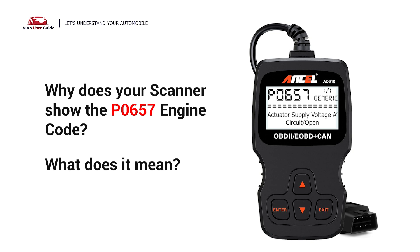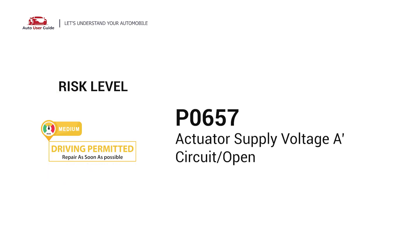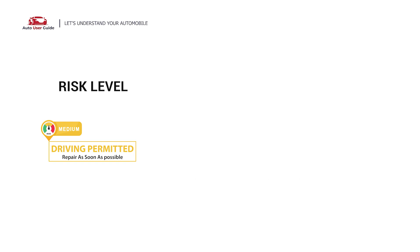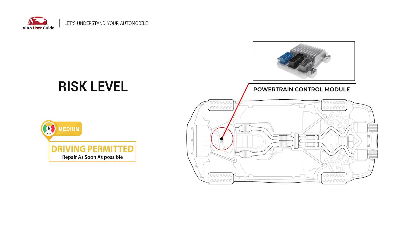Why does your scanner show the P0657 engine code and what does it mean? DTC P0657 stands for actuator supply voltage A circuit open. DTC P0657 indicates an issue with the actuator supply voltage A circuit open.